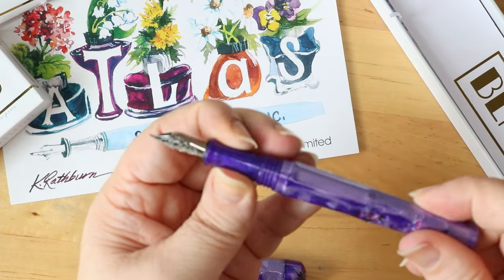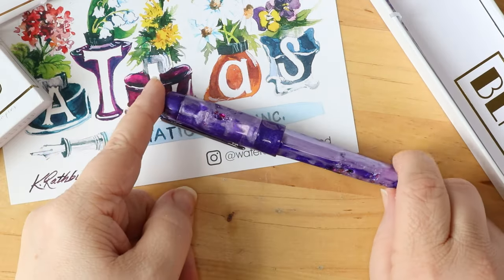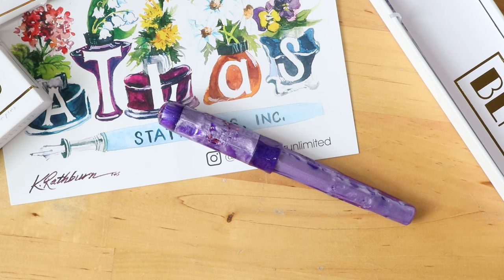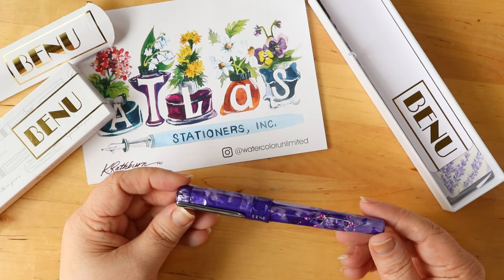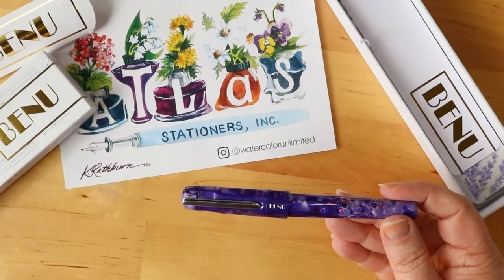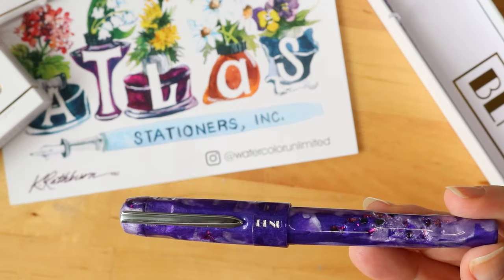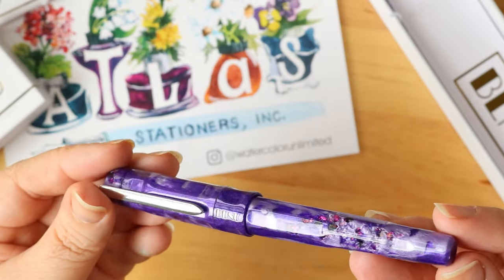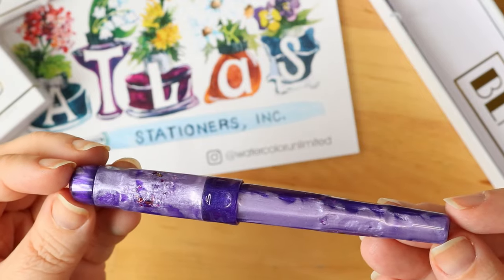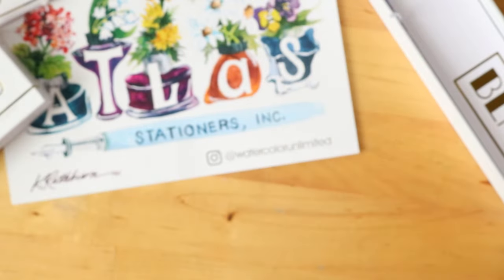It is an absolutely lovely pen — very lightweight, feels great in my hands, and look how pretty she is. I'm going to have to figure out what to ink this up with since I have so many purple inks. Last month we did a color study in orange, and I'm thinking with this one we're going to have to do a color study in purple to compare some of the inks I have and figure out the best ink for this pen. I'm trying to fight the urge to just put Purple Jade Rabbit in it because that's kind of my go-to purple, but I want to try out other purples — maybe next week.